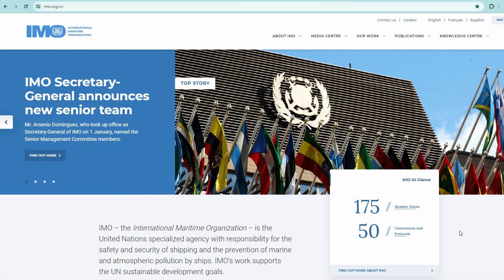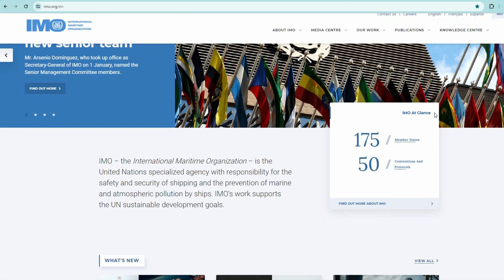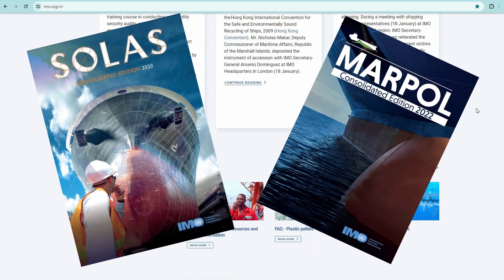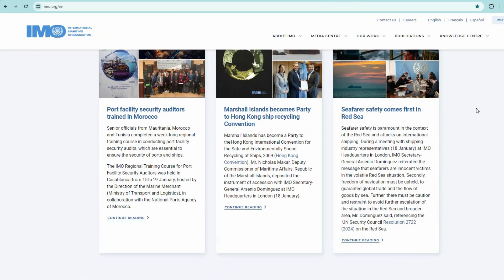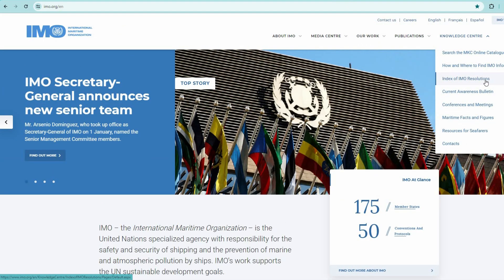The next useful site, number 5, is the International Maritime Organization IMO site — imo.org. Many of the publications on board, such as SOLAS, MARPOL, etc., are IMO publications. So here you can find various documents, amendments, and resolutions related to these publications.